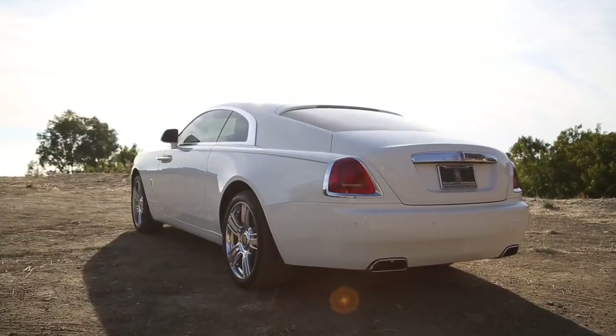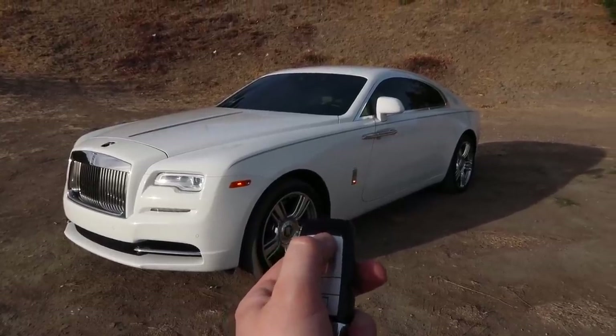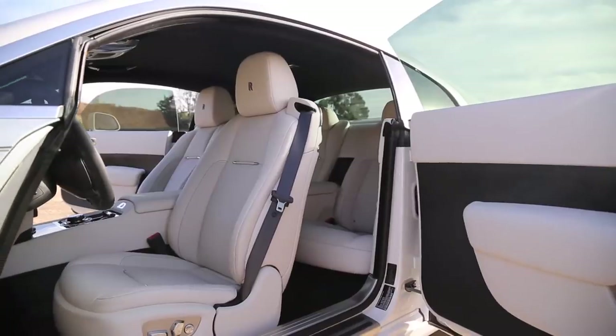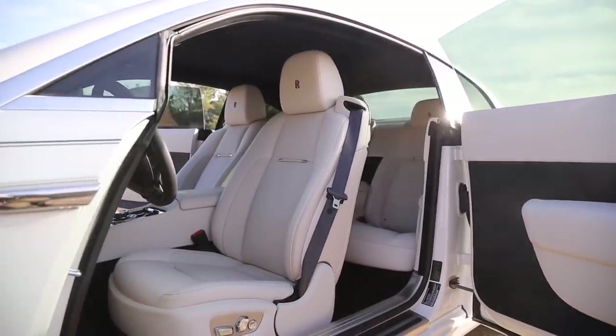Funny enough, while the entire driving experience of the Wraith is incredibly quiet, the lock and unlock button is incredibly loud. The noise is almost like a mating call to get other jealous people around staring at the car to watch you walk in. How about a sunroof for people who don't want to spend money on the starlit headliner and would rather see the actual stars instead of this black roof? Well, that'll set you back $8,600.